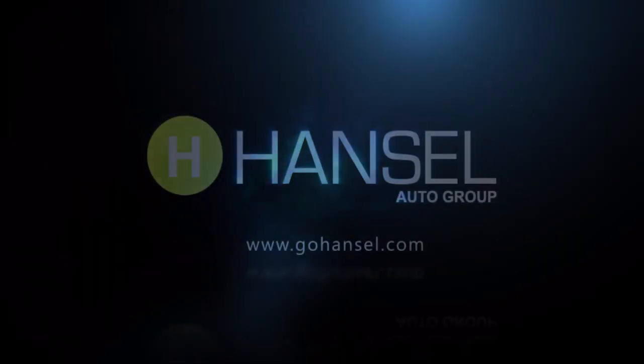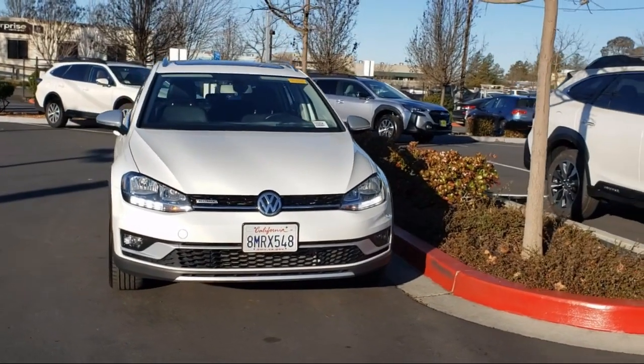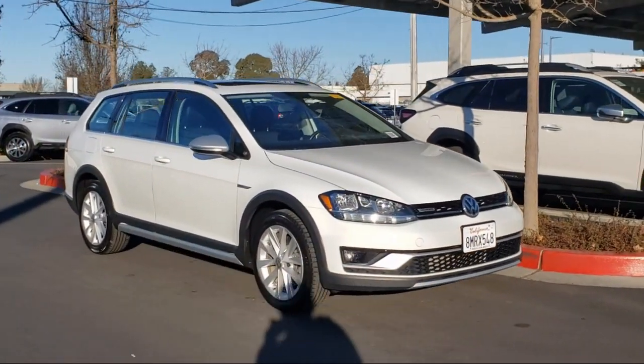For over 50 years, the Hansel Automotive dealers have been the North Bay's premier automotive dealer group. Here's another example of a great vehicle from our huge selection of quality pre-owned cars and trucks, which comes equipped with the following options and features.